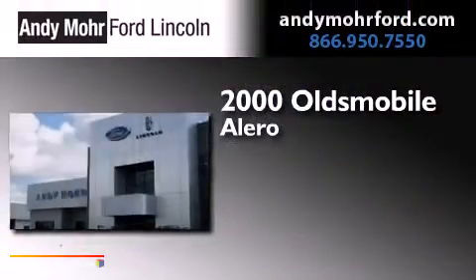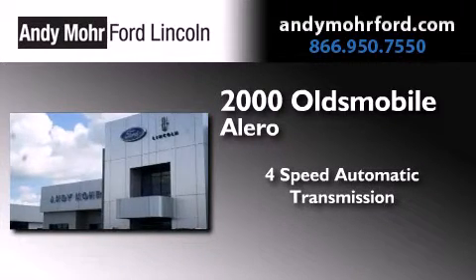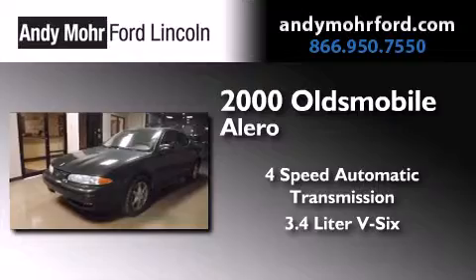This is a 2000 Oldsmobile Alero. This four-door sedan has a four-speed automatic transmission and a 3.4 liter V6.